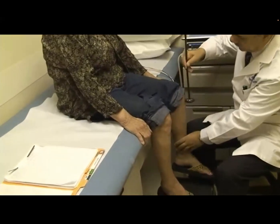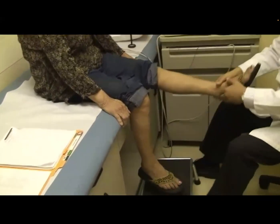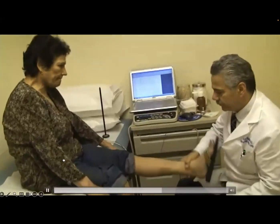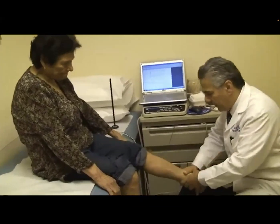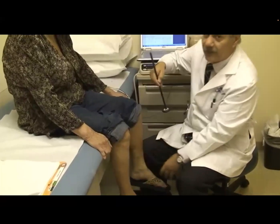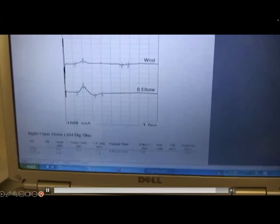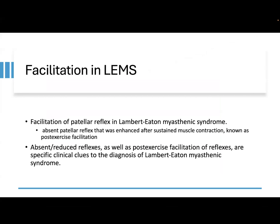So here, there's no reflex here. Relax. There, right? After exercise. The video has demonstrated facilitation of the left patellar reflex after a brief exercise, and it demonstrated facilitation of the strength of the tested muscles after exercise.